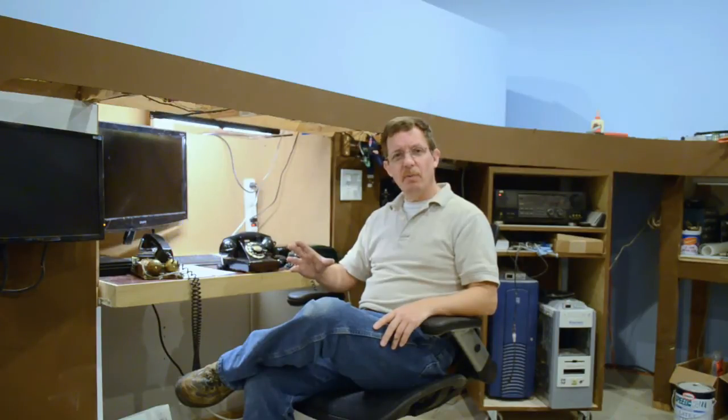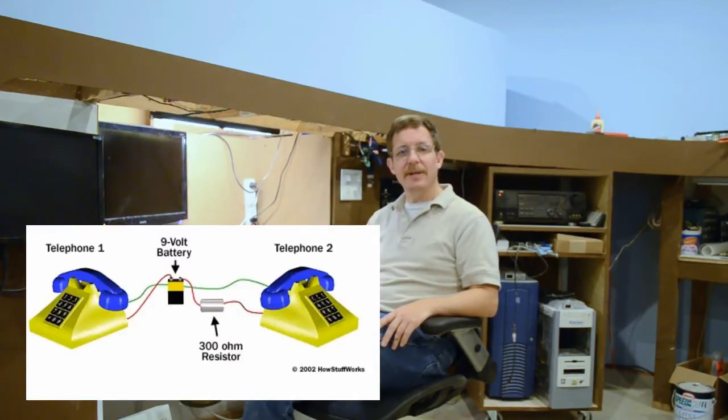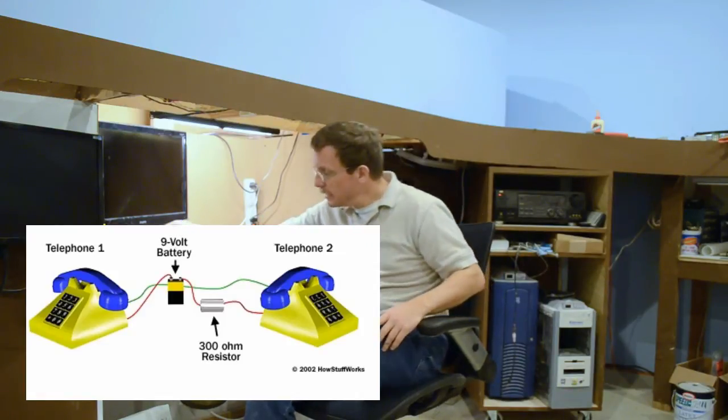Say you want to build a phone system with four extensions and not spend a lot of money. I got most of these phones for between $15 and $40 — about $25 on average. Four phones would be $100. You need a power source: 9 to 12 volts works fine for short distances. Wire the phones in parallel with a 300-ohm resistor, and any two phones that pick up can talk to one another.